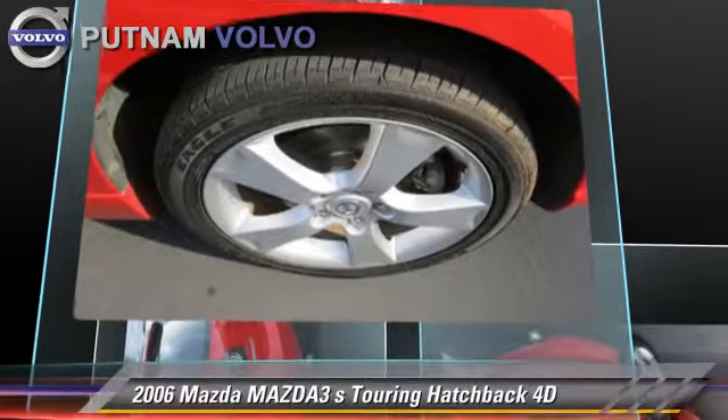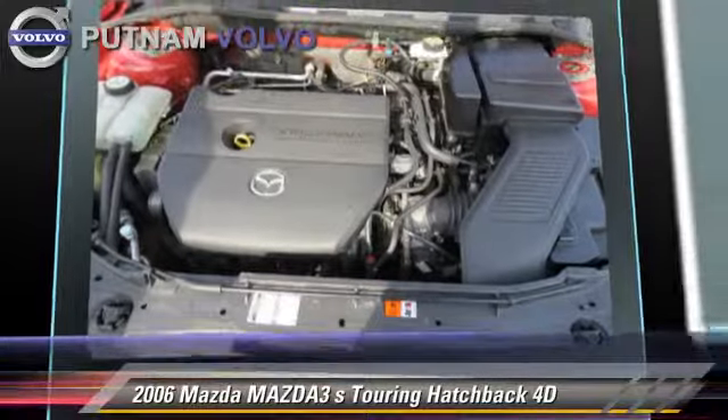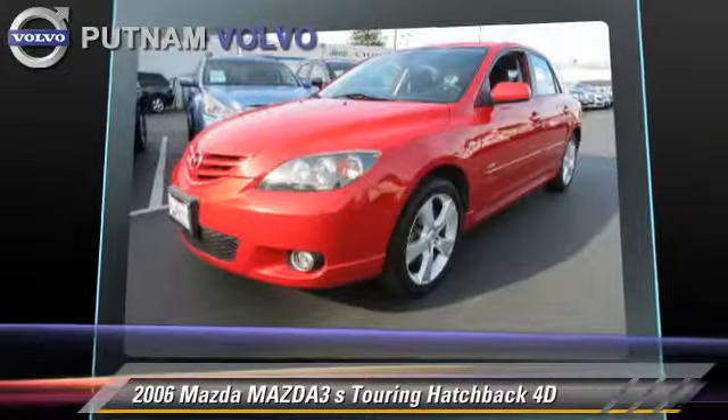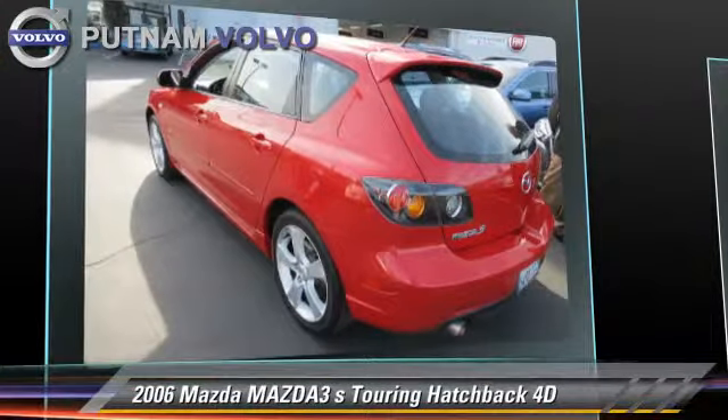This Mazda features alloy wheels, rear spoiler, and tilt wheel. Safety features include side airbags and four-wheel ABS.